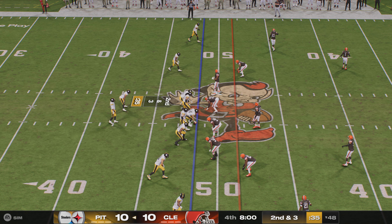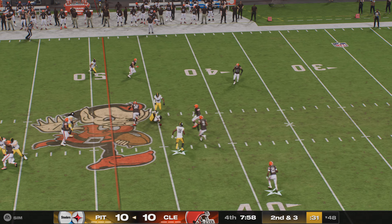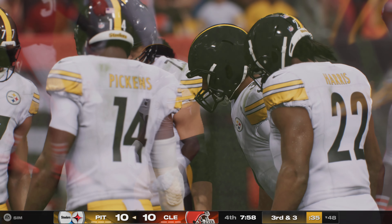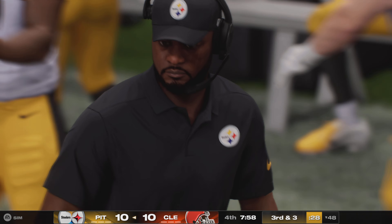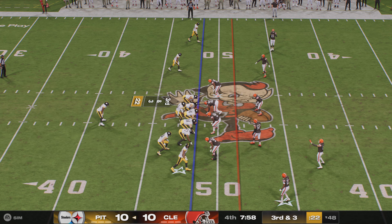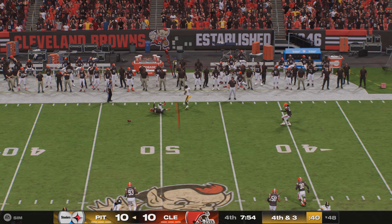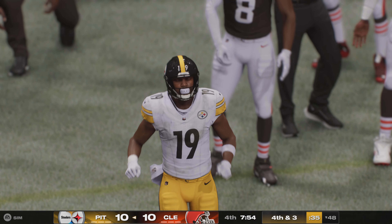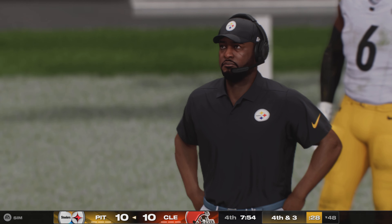We're back in Cleveland, knotted up at ten to begin quarter number four. Wilson throws incomplete, with the defender all over it, leading to third down. Both sides were anticipating a quick throw and the defense jumped in and denied it. The Steelers on third down have only converted once in four tries — here it's third and three. Wilson throws again but it's incomplete; Ron Thornhill gets a hand in to break up the play. In a one-possession game, every single stop like that could be a difference maker.